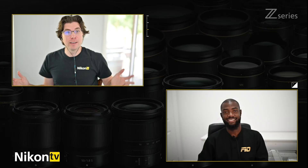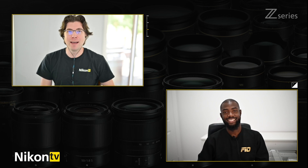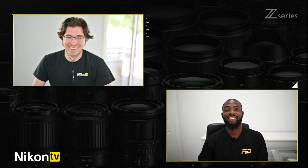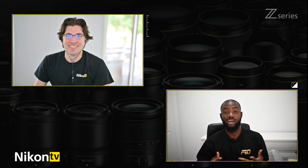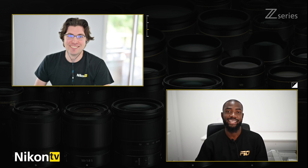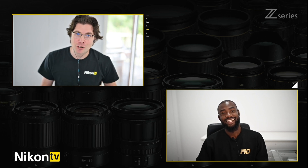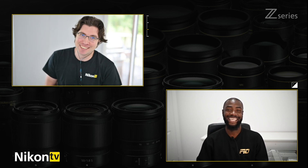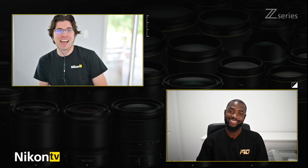Welcome back to Nikon TV, Michael. You're here to give your first impressions on the new Z6 II camera. Thank you for having me — it's exciting to be involved in such a launch with Nikon. I know how excited you were to be part of it, but also how stressful it was because we didn't give you a lot of time. Thank you very much for working under those time constraints. I was blown away by the images you pulled from both the sports shoot and the wedding.